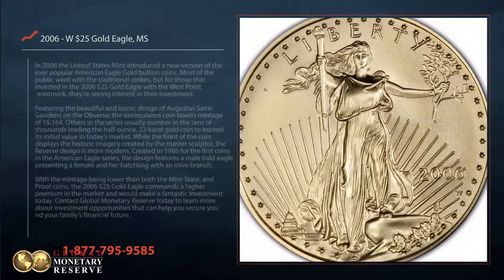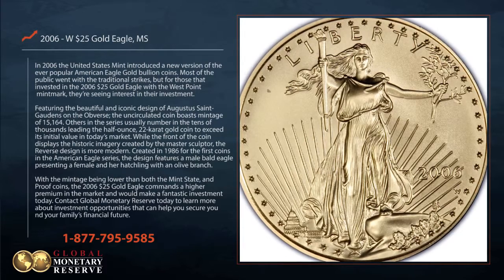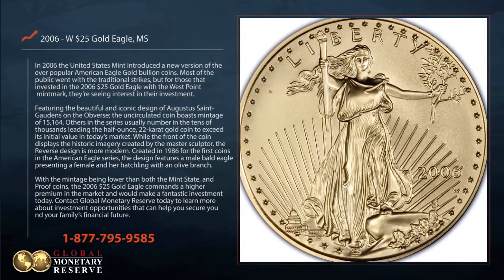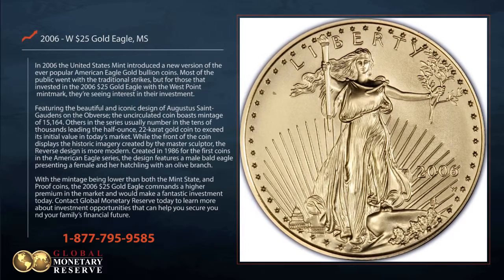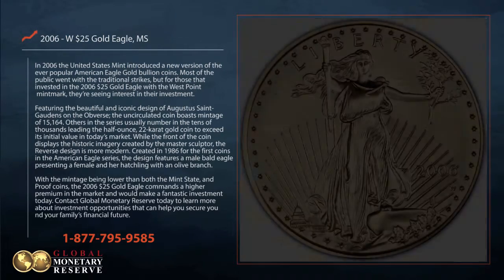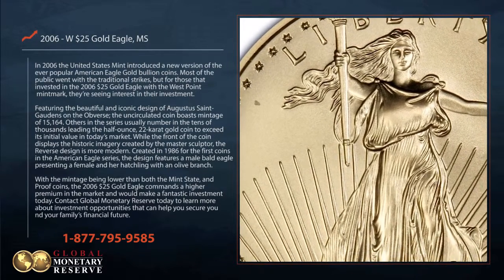In 2006, the United States Mint introduced a new version of the ever popular American Eagle Gold Bullion Coins. Most of the public went with the traditional strikes, but for those that invested in the 2006 $25 Gold Eagle with the West Point Mint Mark, they're seeing interest in their investment.